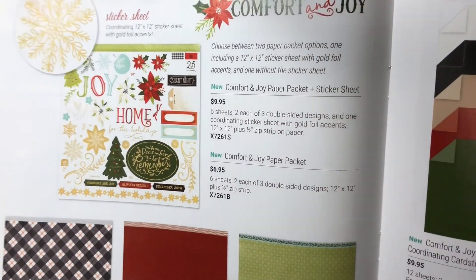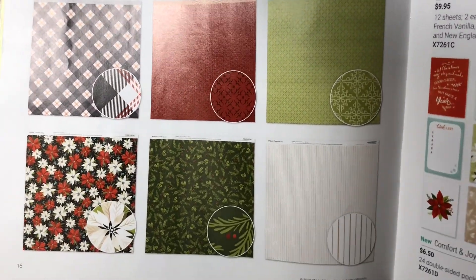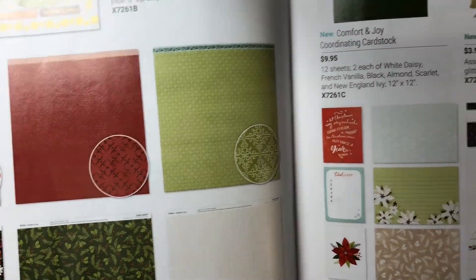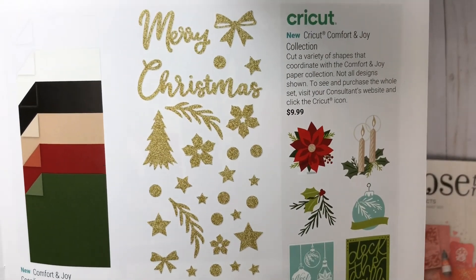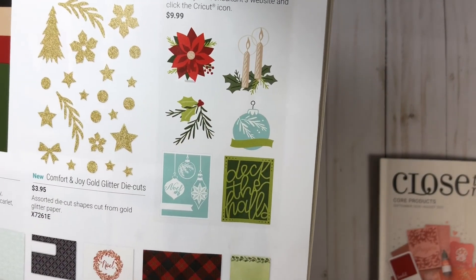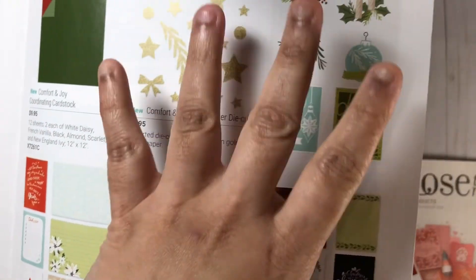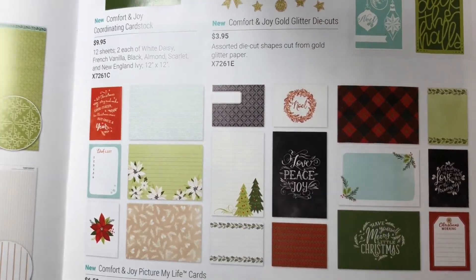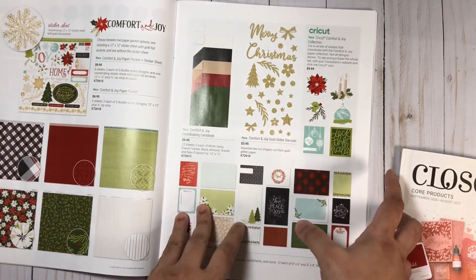Here we have the items available from Comfort and Joy, which of course includes the paper pack and sticker sheet, or just the paper pack by itself. We also have the coordinating cardstock all put together in a pack, and we have some glitter die cuts. Once again, there are Cricut designs — this is not all that's available, so follow my earlier instructions on how to find the Cricut icon. There are also some really awesome Picture My Life cards — you can use some of these as card fronts for greeting cards.